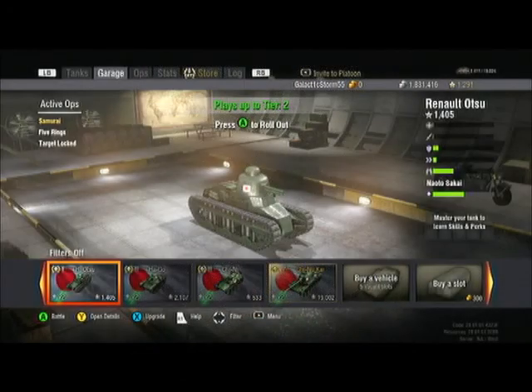Hello everyone, Galactic Storm here, welcome to the show. Today it's time to review the very first Japanese tank, the Renault Otsu, a tier 1 Japanese light tank. This tank was made in 1929 in France as the original Renault, upgraded and rebranded by the Japanese Imperial forces.